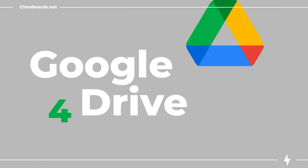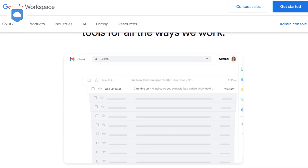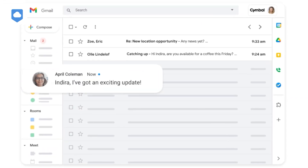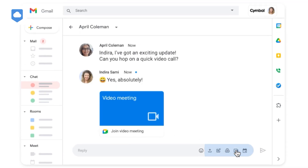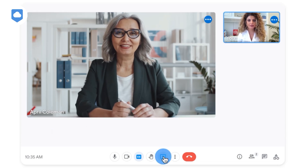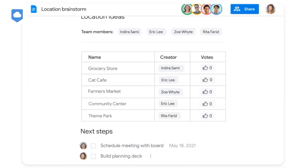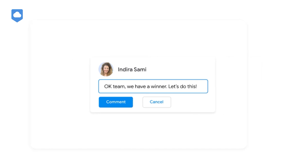Coming in at number four on our list is another well-known cloud storage service — Google Drive. By some measures, Google Drive is the most-used cloud storage in the world. Like OneDrive, Google Drive is part of a large, feature-rich ecosystem: Google Workspace. For example, if you're working on a team project, you can create a document, spreadsheet, or presentation in your Google Drive account and instantly collaborate with everyone on your team. No need to email files back and forth — you can see all the changes in documents in real-time, with all the features you'd expect from a desktop word processor.